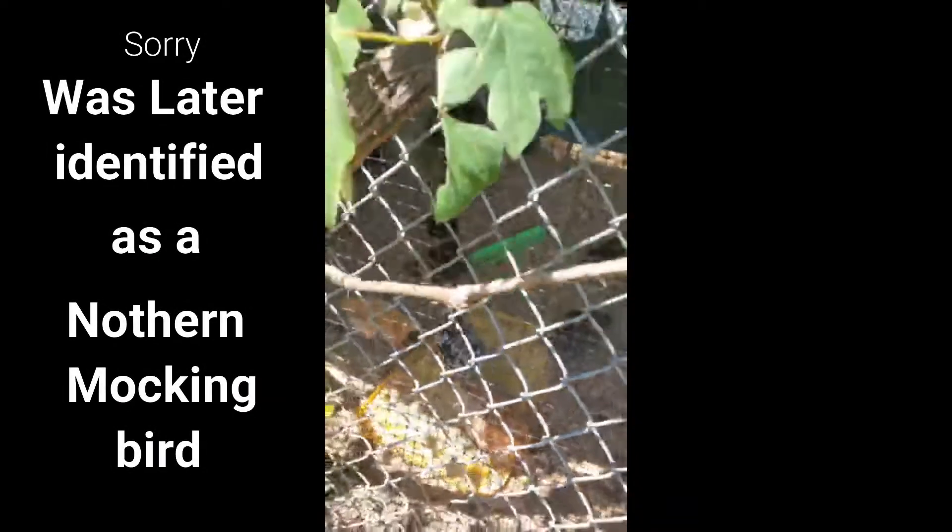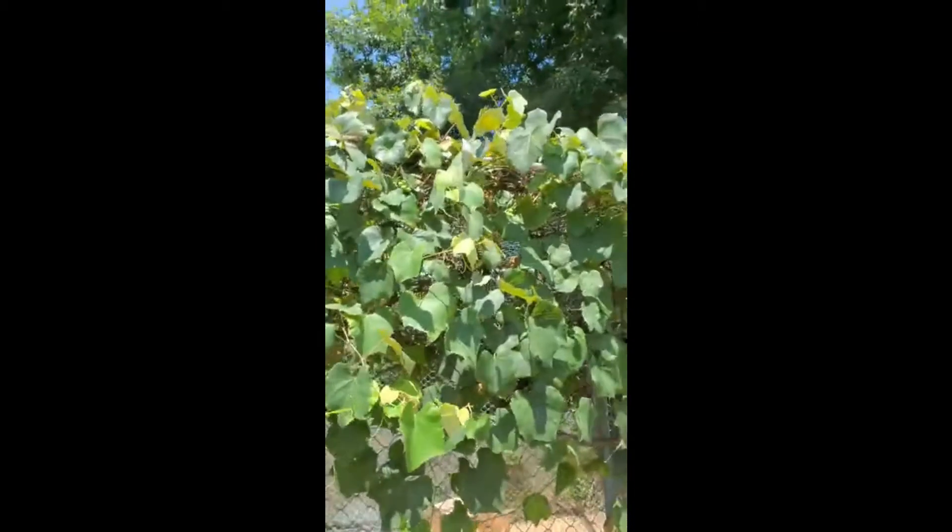There is a very angry sparrow trying to get my head right now because I'm near their nest. They have a little nest here in the grapevines above the chickens, and every time we come out here to look at the chickens, we get attacked.